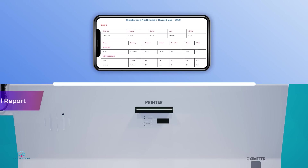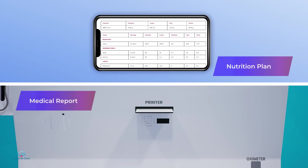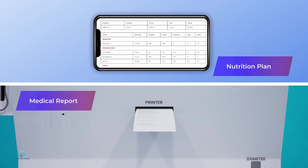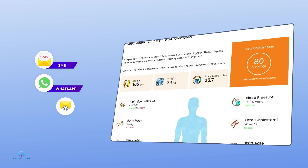Once the health checkup tests and telemedicine consultation is completed, a comprehensive health report along with a personalized AI meal plan and doctor's prescription information is generated and made available to the user immediately via SMS, WhatsApp, and email.